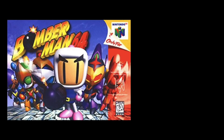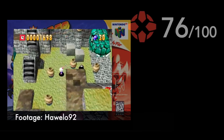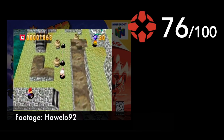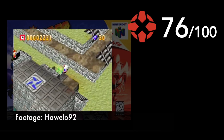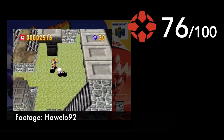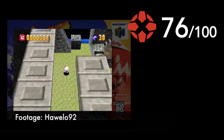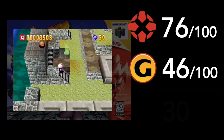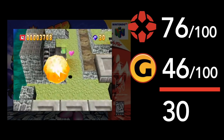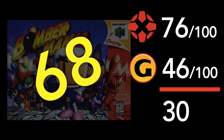Number 4: Bomberman 64. IGN gave Bomberman a respectable score of 76, going so far as to say the game is 'just short of brilliant' with tons of replay value — a sentiment that would make you comfortable spending your money on it if you were already a fan of the franchise. But GameSpot railed hard on this one, giving it a 46 and calling it poor. This is a full 30 point difference. Even Bomberman fans would probably skip a 46 rated game. GameRankings pegs this one at a 68 across 14 scores.